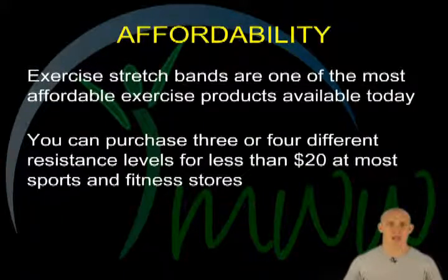Affordability. Exercise stretch bands are one of the most affordable exercise products available today, particularly when compared to complicated machines or free weights. You can purchase a minimum of three different resistance levels for less than $20 on myweightworld.com, or at most sports and fitness stores or websites.